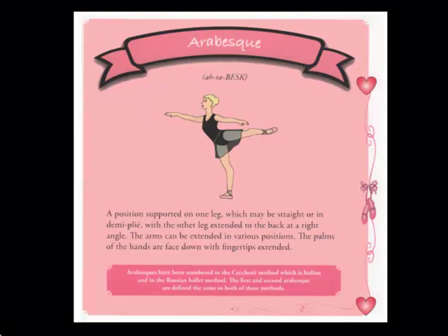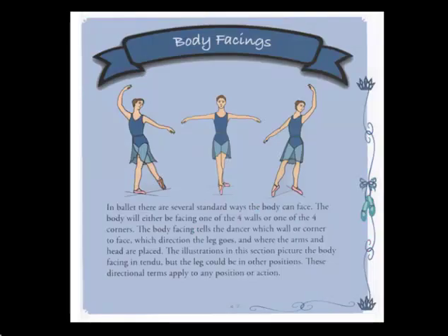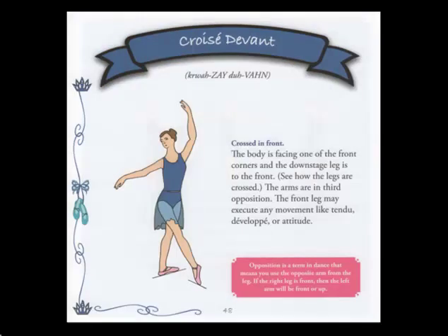The fourth section of Ballet Step-by-Step showcases both Cecchetti and Russian arabesque positions. And the fifth and final part of the book illustrates the body facings in ballet. The book demonstrates croisé devant, à la quatrième devant, effacé devant, écarté devant, écarté derrière, à la seconde, effacé derrière, à la quatrième derrière, and croisé derrière. The book concludes with a description of a reverence.